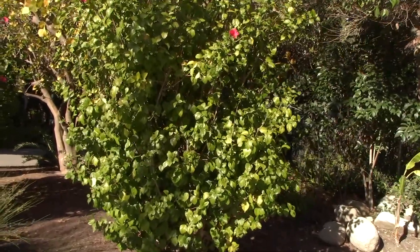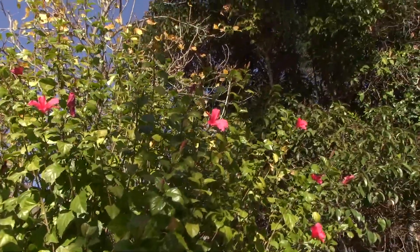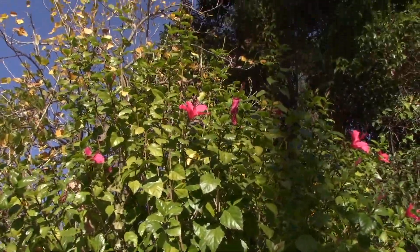Oh, look at these hibiscus bushes. When they get in full bloom they look so pretty — they got some flowers on them right now. And if you have desert tortoises as pets, they love this stuff. They treat these like candy.